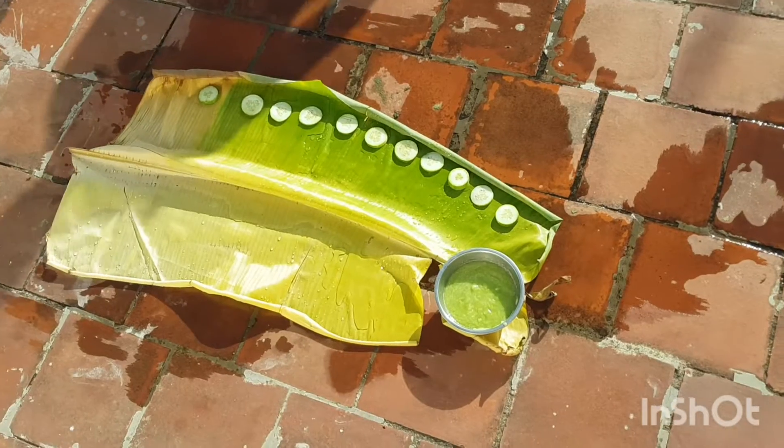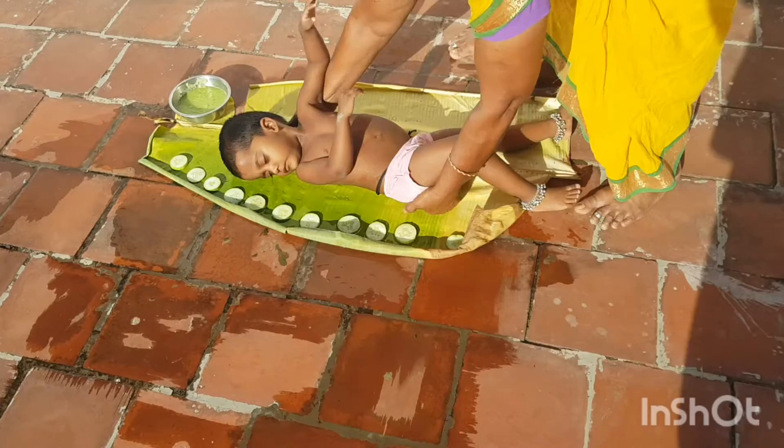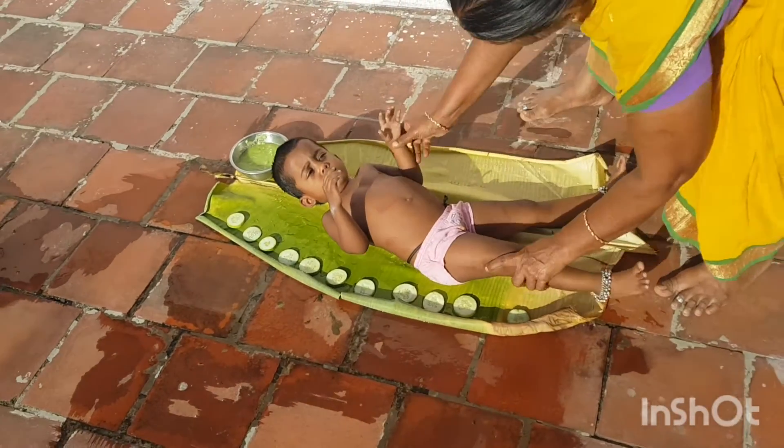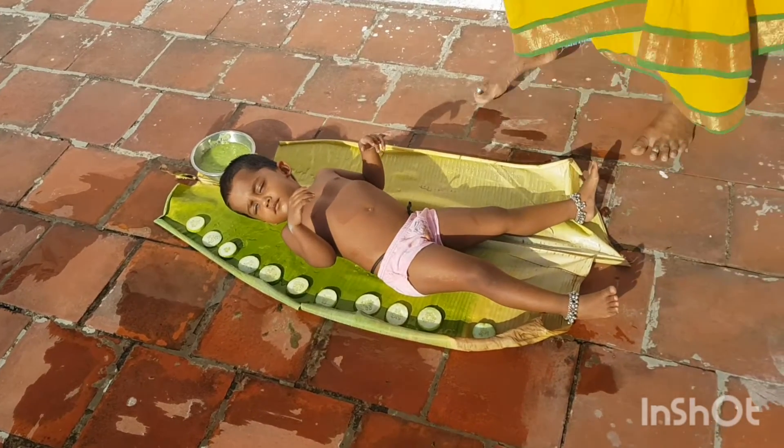Regarding skin whitening: there are no studies that show that cucumber can help to lighten or whiten skin. Lightening dark spots happens with dead cell turnover, exfoliation, and production of new skin cells.